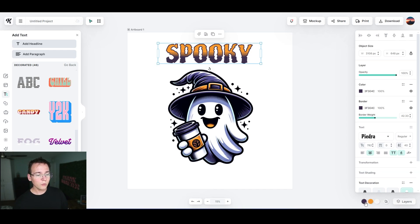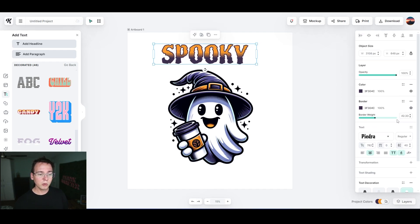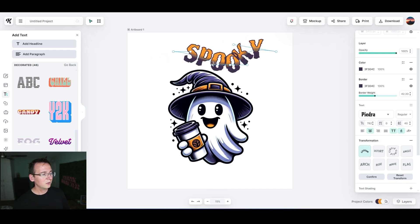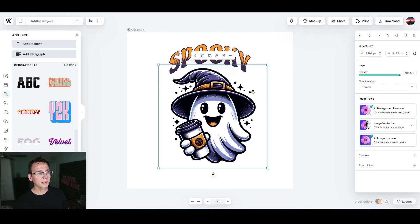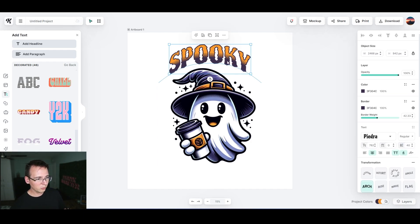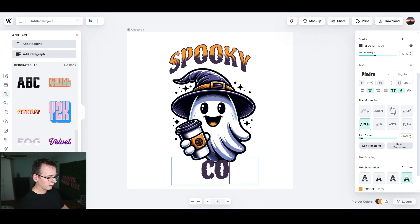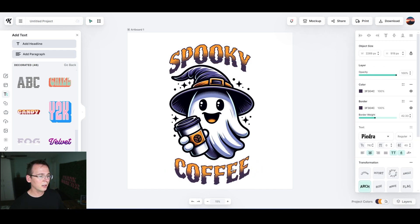I can also change the bottom text color — let's go with a blue. The font customization is really cool, you can do some crazy combinations. We're going to do an arch curve on the top text — something like that, perfect. Then we'll add a second text element at the bottom with an opposing curve and type 'Coffee' — this looks really interesting, I like what I'm seeing.